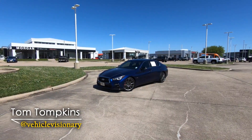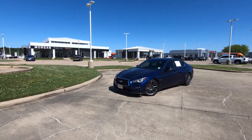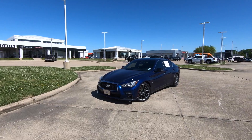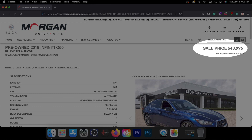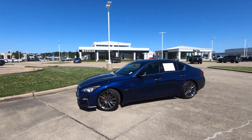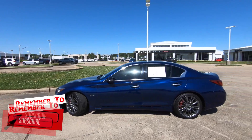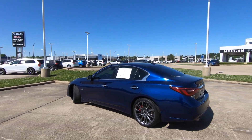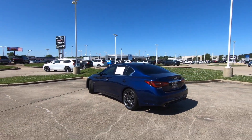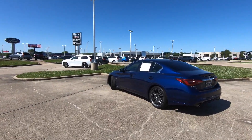Hi everybody, it's Tom from Vehicle Visionary. Today we're doing something we don't do very often because a lot of you don't seem to watch these used car videos. I normally don't do these, but this is what was available here at Morgan Buick GMC today. So for my buddy Wesley — you need to ask for Wesley Swayze if you come into the dealership — if you have any interest in buying this 2019 Infiniti Q50S.